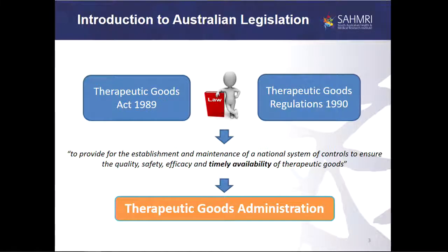On to the Australian legislative framework. There are essentially two primary documents: the Therapeutic Goods Act and the regulations. They were drafted to provide for the establishment and maintenance of a national system of controls to ensure the quality, safety, efficacy, and timely availability of therapeutic goods. This also set up the national regulator in Australia, the Therapeutic Goods Administration.